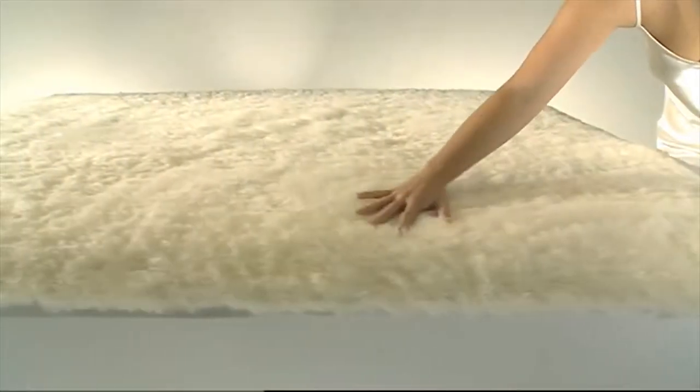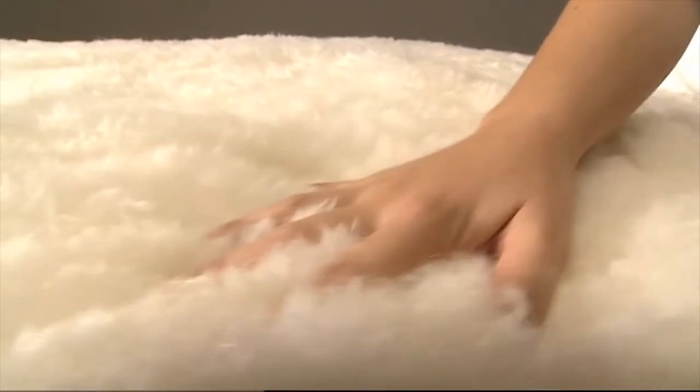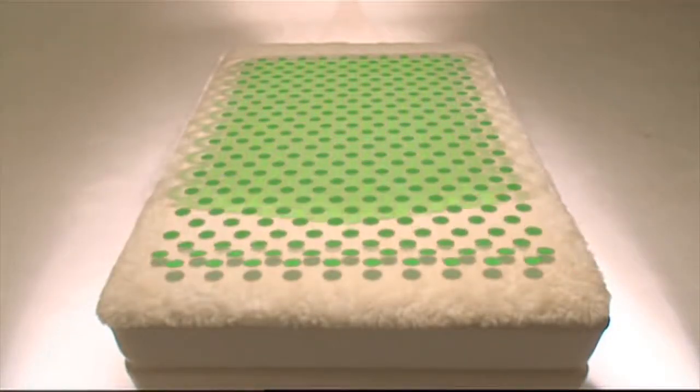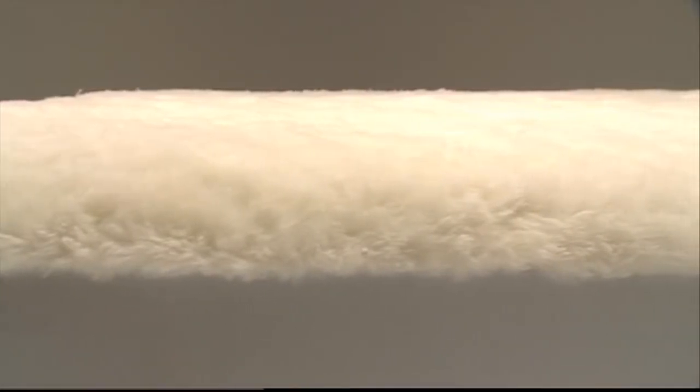The Natural Biomagnetic Underlay Sleep System is made with 100% Australian wool, warm in winter and cool in summer, with up to 410 strategically placed therapeutic magnets individually sewn in between thick, hypoallergenic padding.